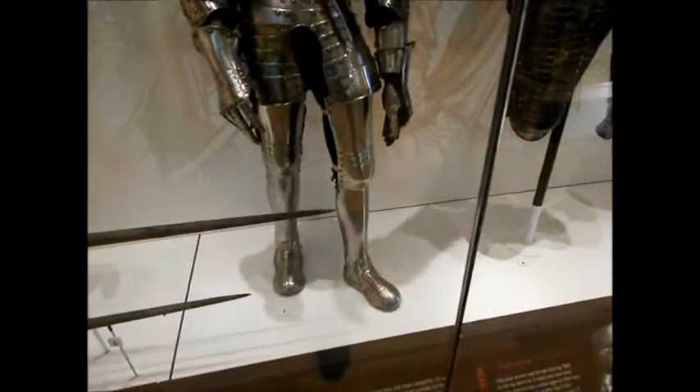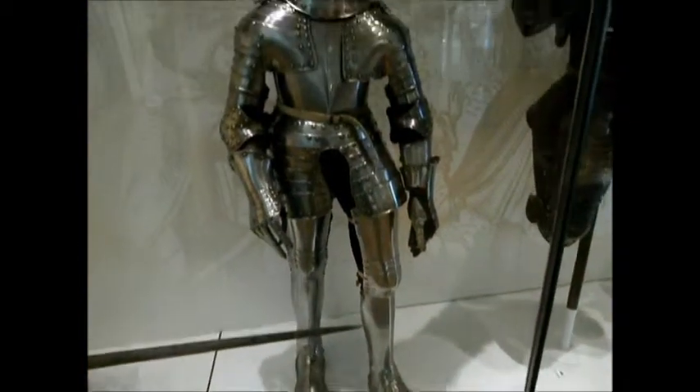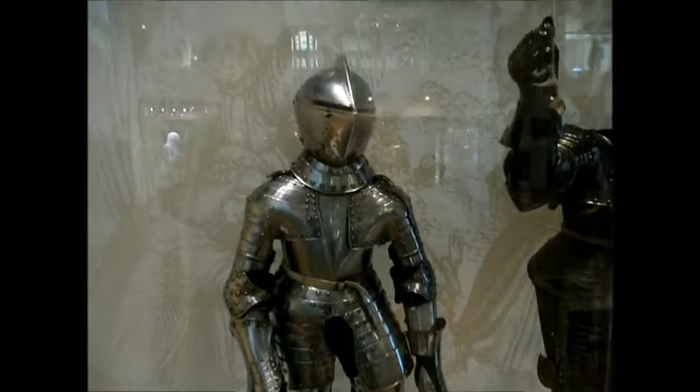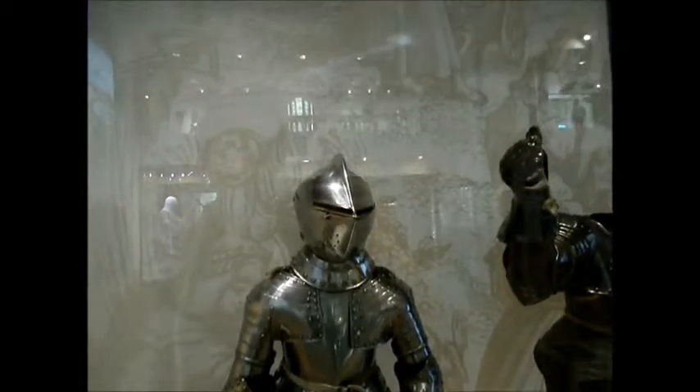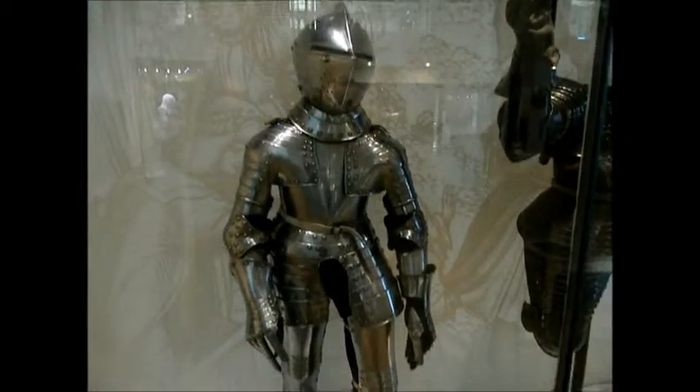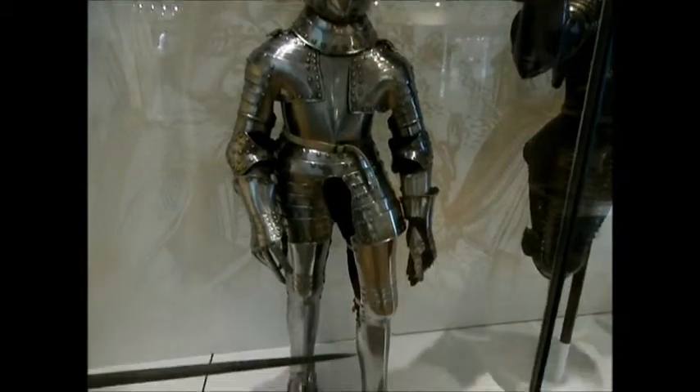This is an example of some armour that would have been worn by a 7-year-old. They start wearing armour quite early, normally between 7 and 10 years old, to train the muscles to wear the heavier armour when they get older.